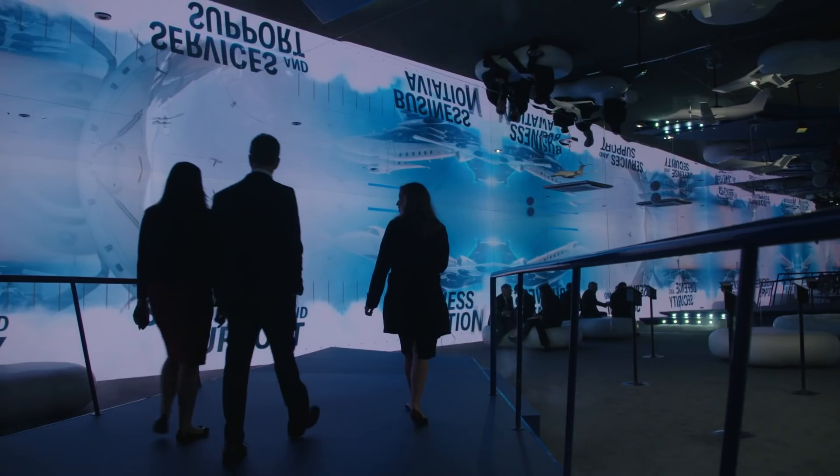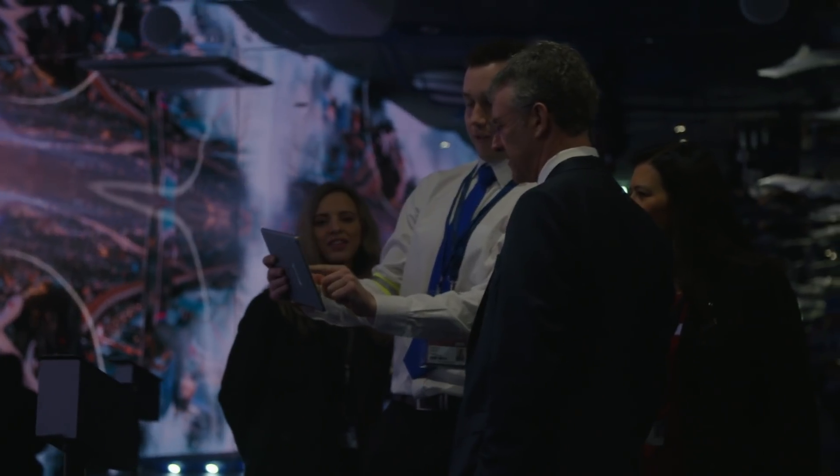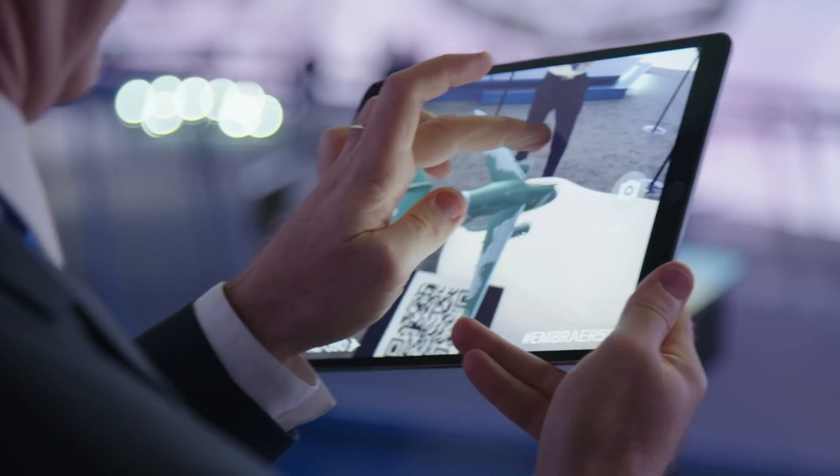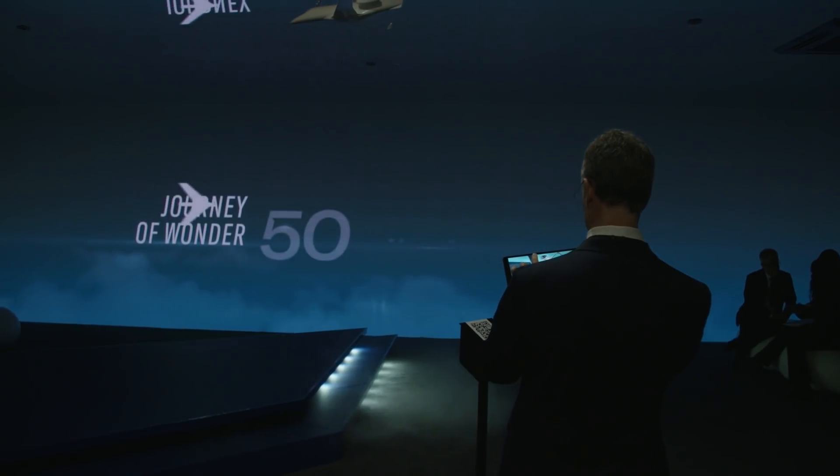This year is Embraer's 50th anniversary, and as part of the celebrations, Embraer have created an exhibit in the pavilion that charts the success of the company and milestones achieved.